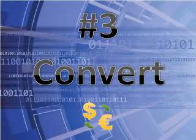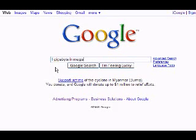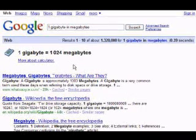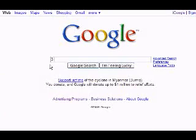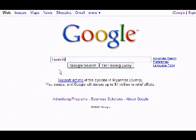Number 3: Convert. Google can convert almost anything. Just type a number, a unit, the word "in," and another unit. For instance, "1 gigabyte in megabytes" returns the answer that there are 1024 megabytes in a gigabyte. There are also practical uses like measurement conversions for cooking, such as cups in ounces, or checking exchange rates by converting euros to US dollars.